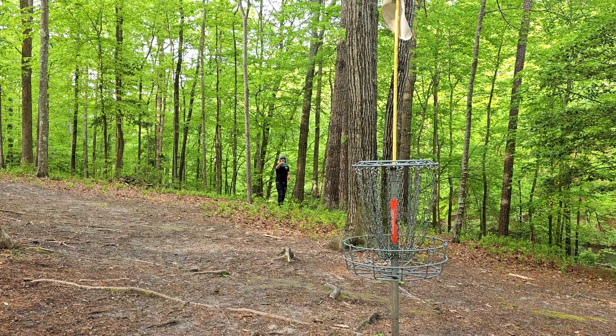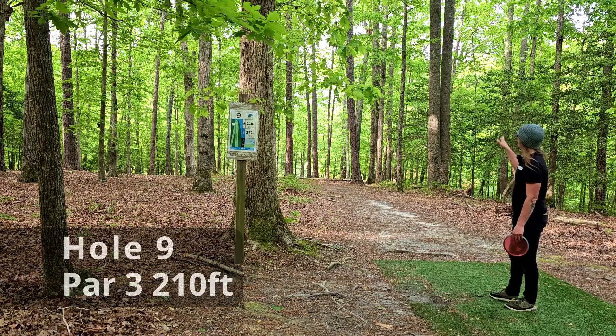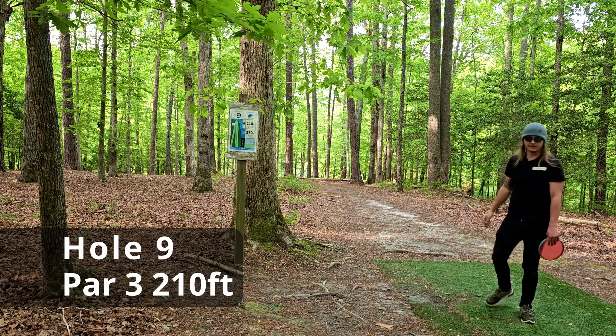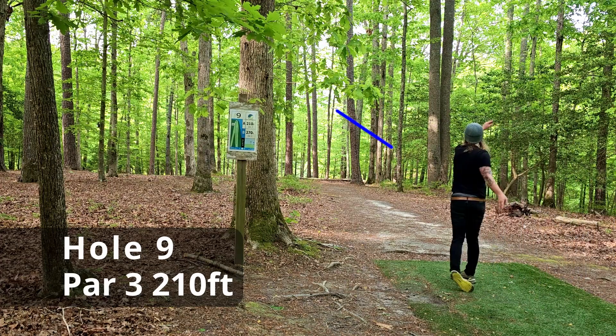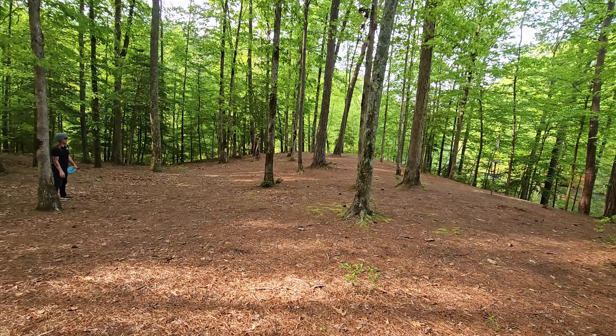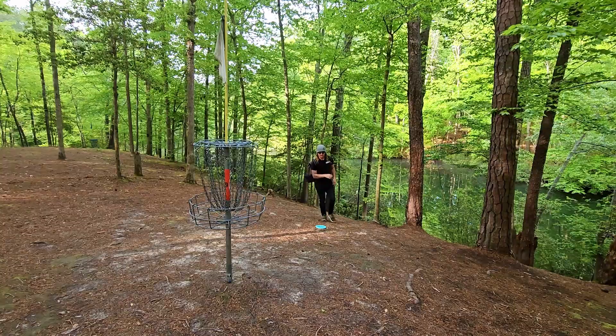Really nice drive, leaving ourselves about 25 feet for the birdie. Let's go! Hole nine, 210 feet downhill — you want to throw a really soft right-to-left shot. That wasn't our best effort; we still have about a 40-foot hyzer putt for the birdie. Please don't roll — could have been really bad. There were a lot of death putts on this course.